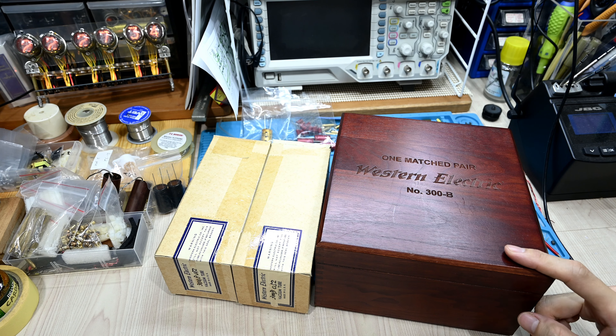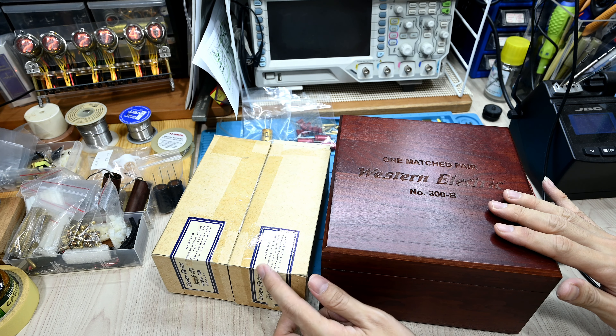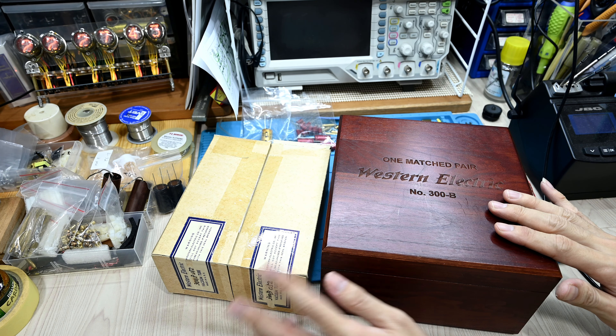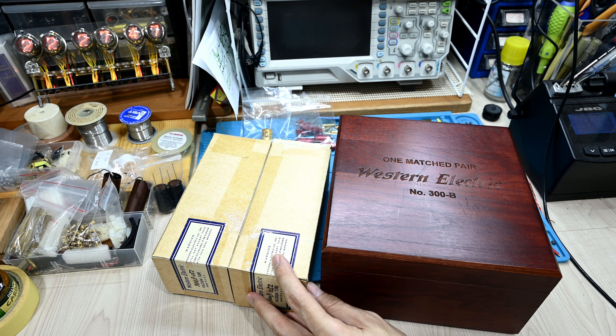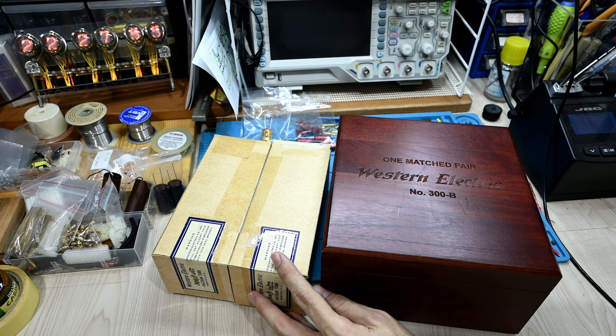We can see here there are two sets of tubes. One is with the carton box — some have blue and white colors, some in the brown box like this. Basically these are the older Western Electric tubes. The new one actually comes with a wooden box.